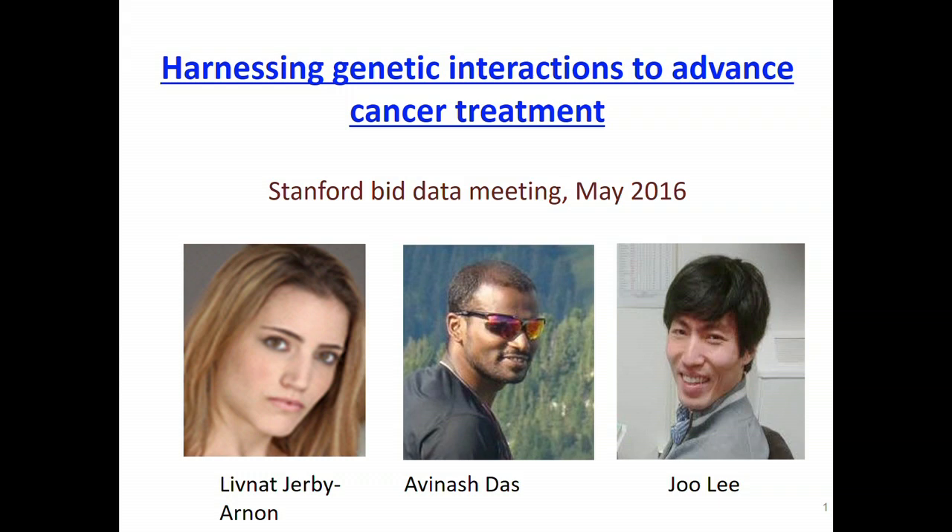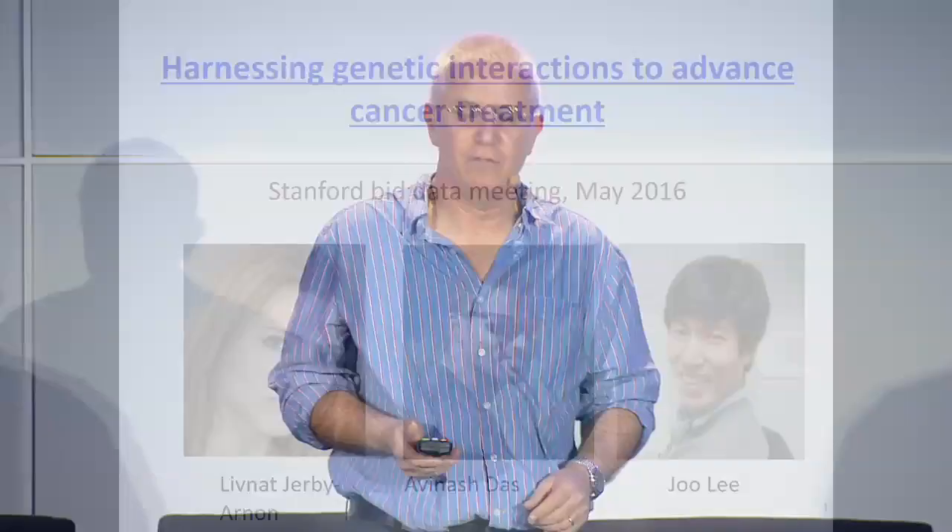Thanks a lot for the kind invitation and for you to be here. The previous speaker mentioned that in the future we will have a universal platform that will enable us to diagnose and personalize treatment in cancer. I want in the 12 minutes that I have to convince you that the future is here. That's my little humble mission.